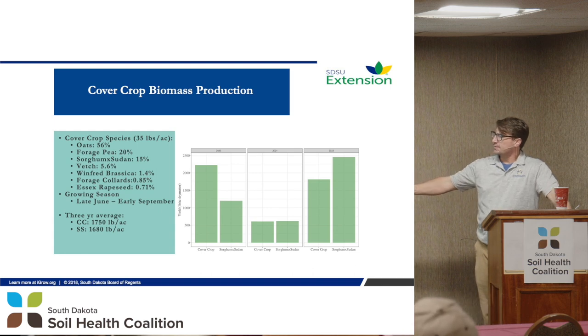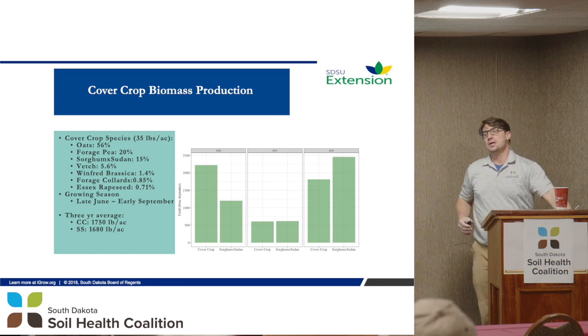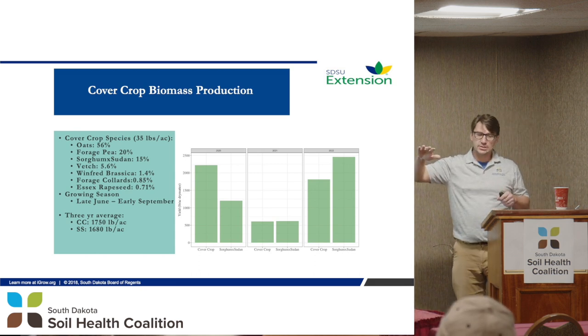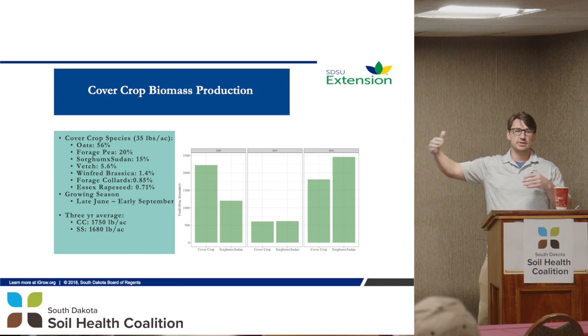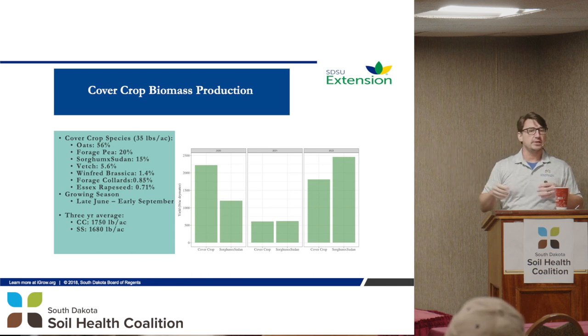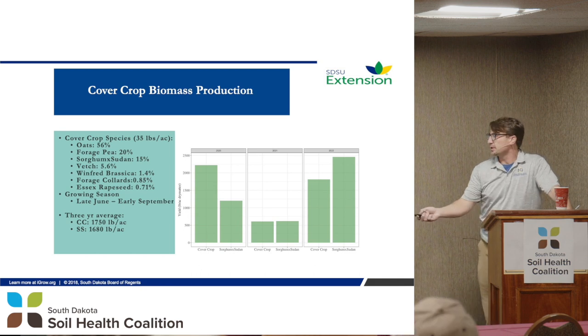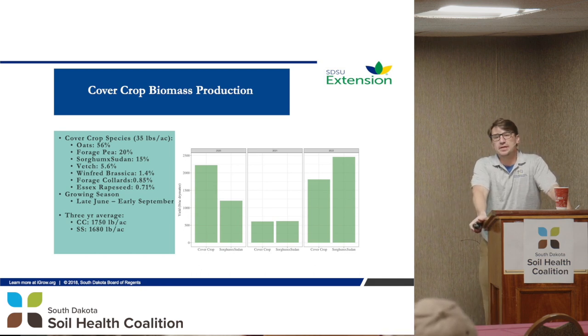These are the cover crops. We targeted a late June to early September growing season — planted in late June, depending on weather and various conditions, then grazed in early September or late August. We're looking at cool-season short-grass prairies that are ending their life cycle in July and August, so we're looking for extra grass for these cows. The cover crop species are basically oats, peas, and sorghum sudan, with a cool season, a warm season, and a cool-season broadleaf.